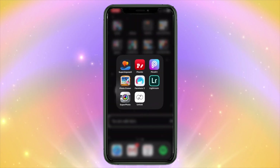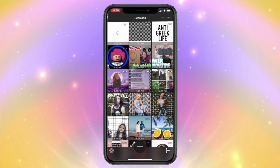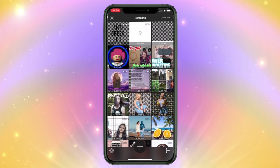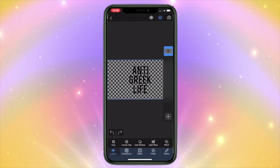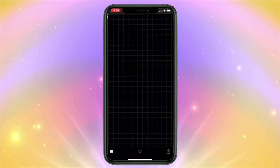Moving on to my editing folder, I have eight apps in here. The first one I've talked about in the past — I use it for edits and stuff randomly, it's basically like a mini Photoshop and it's really cool. Then I have Fonto, which I use for adding text to my YouTube thumbnails. I pretty much make all of my thumbnails on here — I'll add whatever image I want for the thumbnail and then add some text.